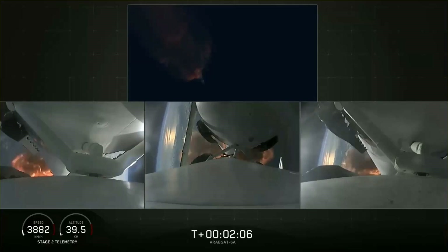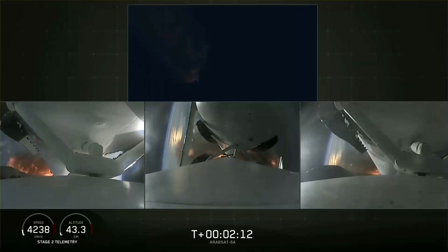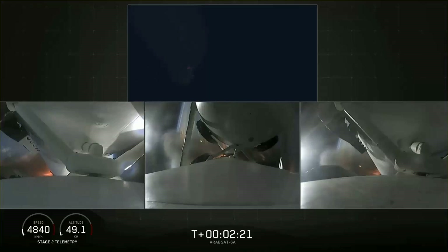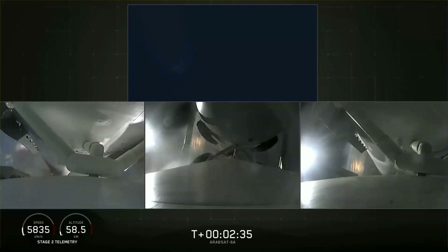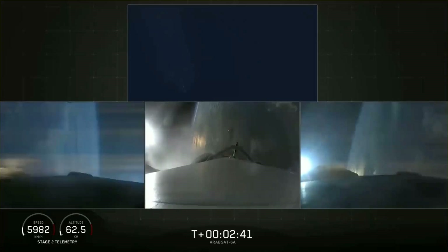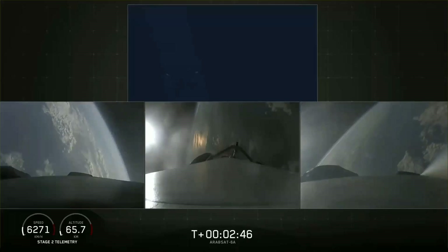Second load limiting shutdown. Continuing to decrease loads to minimize acceleration on the Falcon Heavy structure. Coming up on booster engine cutoff, called BECO, and separation of the two side boosters. Back engine chill. BECO. Booster separation confirmed. Good job.